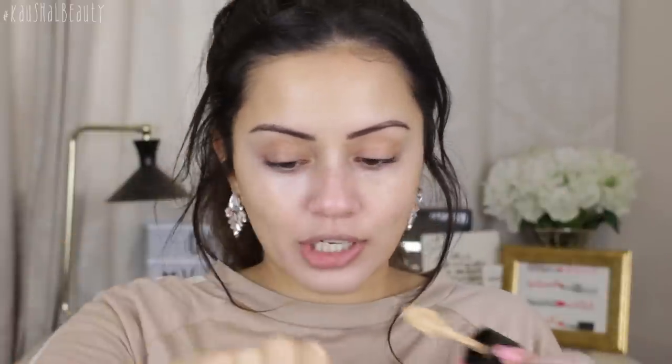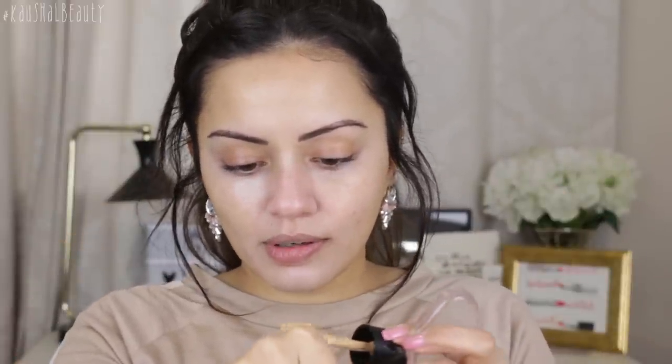I'm gonna use this silicone sponge to put the foundation on. I am really sceptical about this — I've seen so many videos on Instagram and YouTube. I just love my Beauty Blender so much. It comes with a little spatula, which I like, so I'm just gonna put the foundation on the back of my hand. I'm using the shade 8.